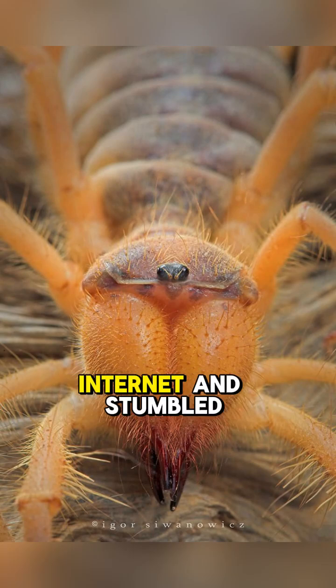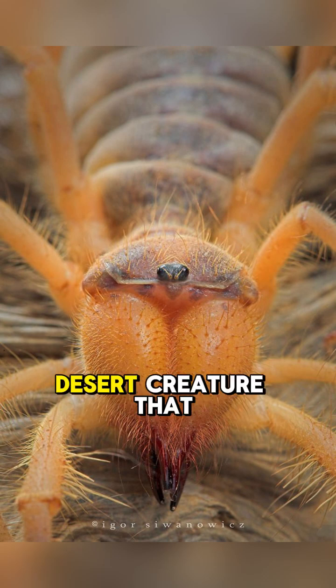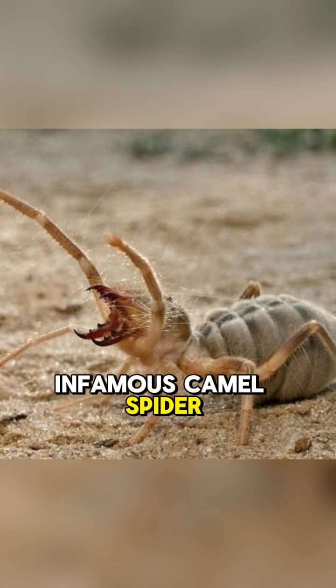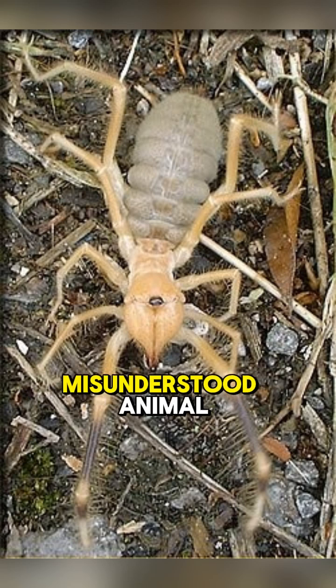Ever scrolled through the internet and stumbled upon a picture of a giant, terrifying desert creature that looks like it crawled straight out of a nightmare? Chances are, you've met the infamous camel spider. But hold on, because today we're going to debunk the myths and uncover the truth about this seriously misunderstood animal.